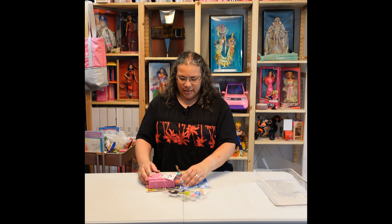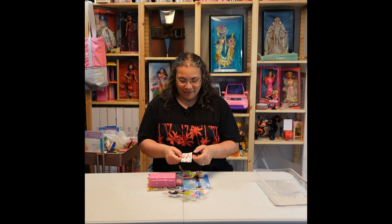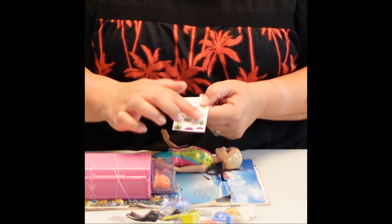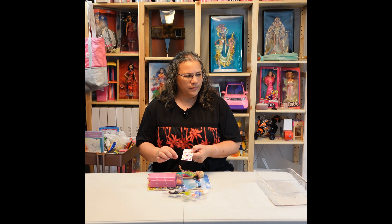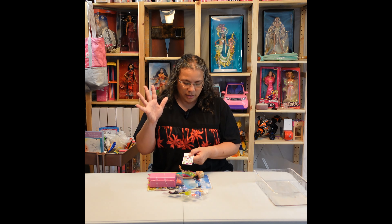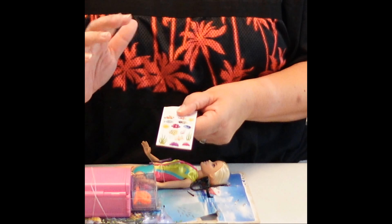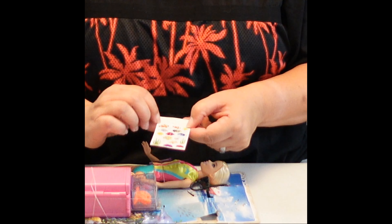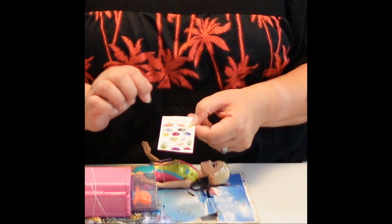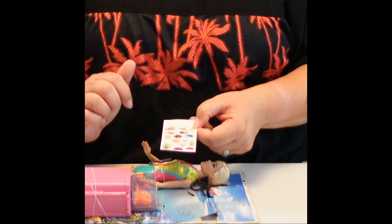Oh, those are stickers — are these stickers? They are stickers! We have stickers with what looks like seaweed, fauna, coral — I actually don't know anything about the underwater plants — some plantage for underwater fish, shells, bubbles, starfish, the clownfish. A lot of Finding Nemo references!